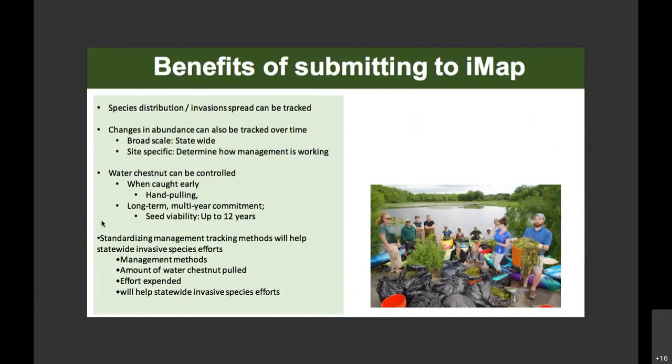The photo shows the effort from a water chestnut pull on Long Island, where you can see multiple methods of collecting water chestnuts: bags, laundry baskets, and buckets.